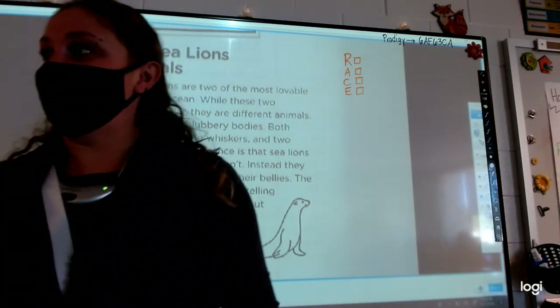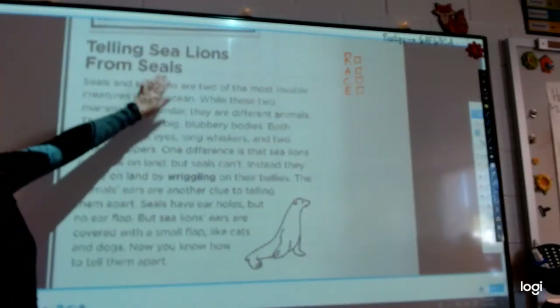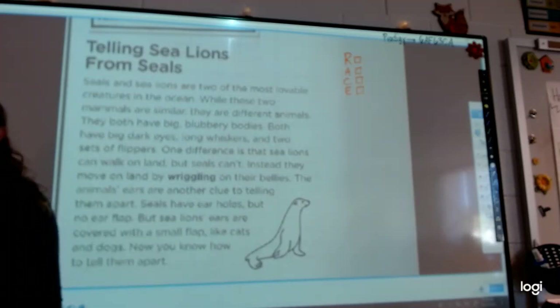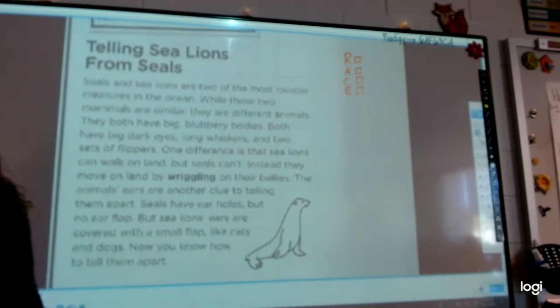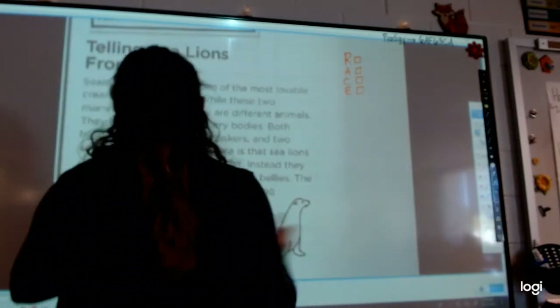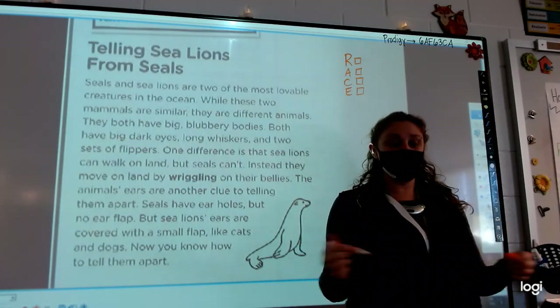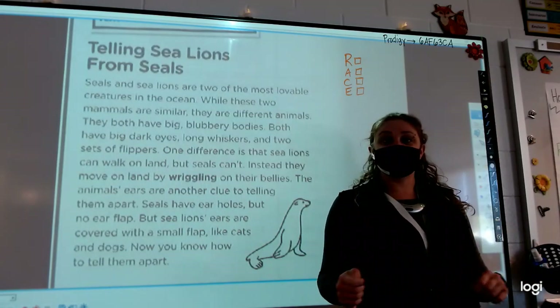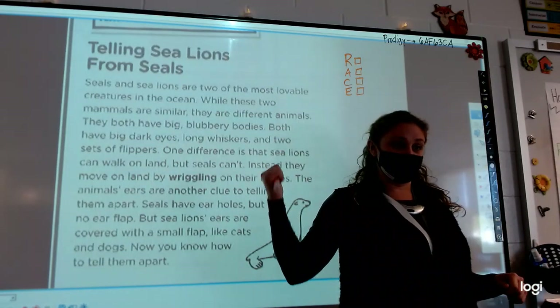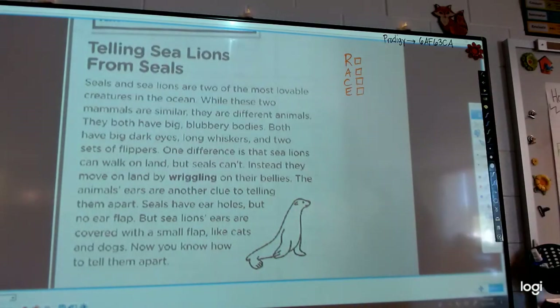Before we can answer a question, we have to read our text. We are learning today about telling sea lions from seals — two different animals, but very similar. We are going to learn the similarities and the differences. I am going to read it out loud so everyone at home can hear. If you are at your seat, you should be up here following along. Eyes on the screen.